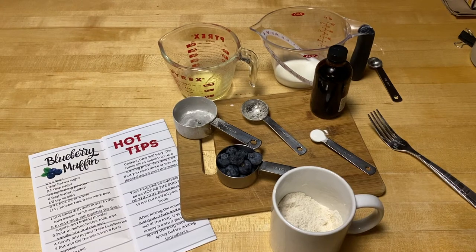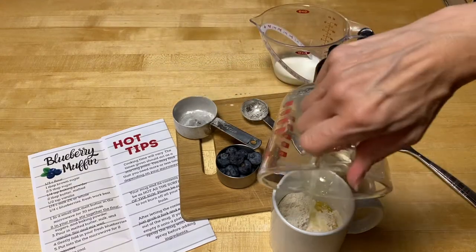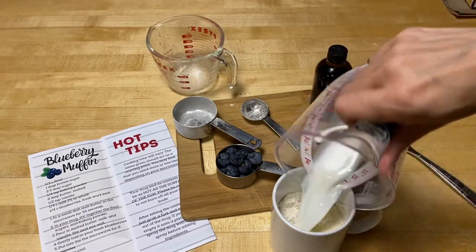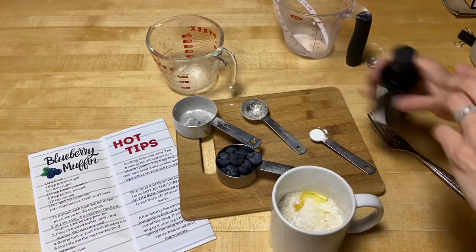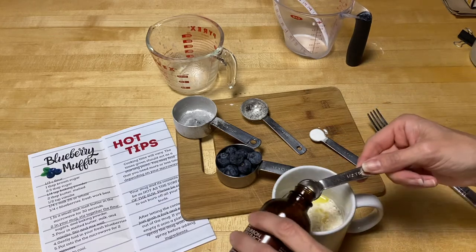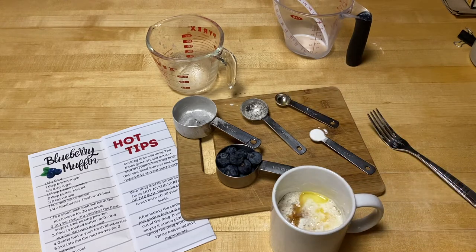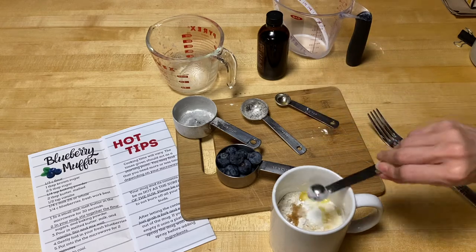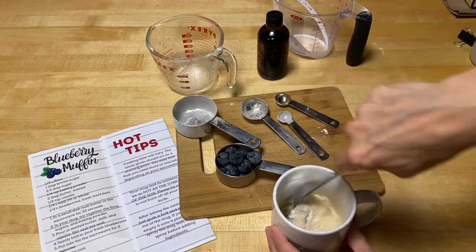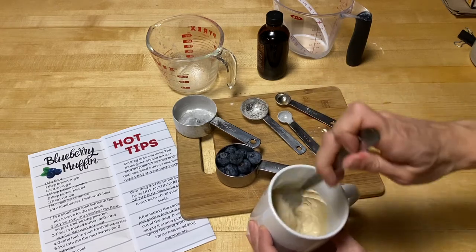Next, on step three, we're going to pour in the melted butter, our milk, and our vanilla. Here is our melted butter, our milk, and our vanilla. Oh — I forgot my baking powder from earlier. And then we want to mix this well to make sure there's no flour on the bottom that's not getting any of the liquid. So give that a good mix.